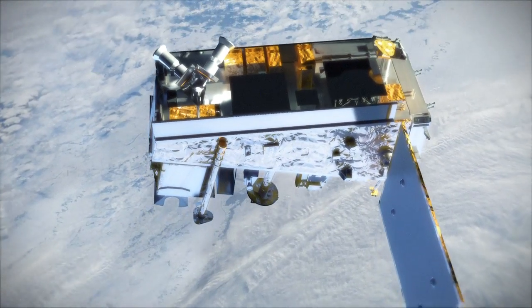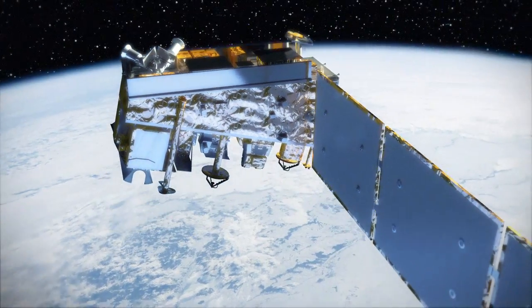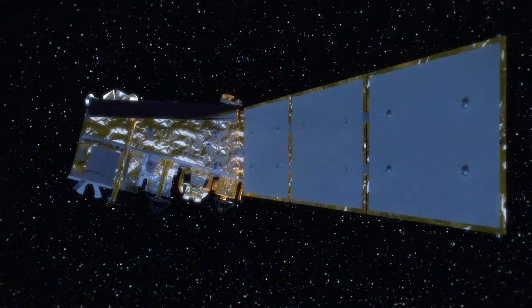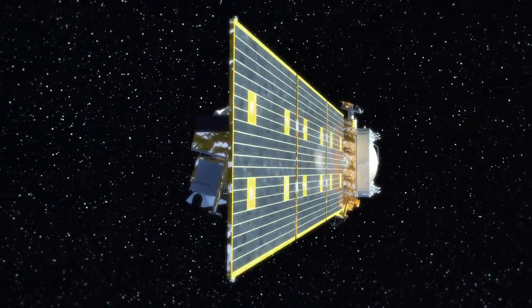If you want to monitor how the Earth's surface is changing, we need consistent data records, and I think this is why this is so important for NASA science. But it's also important personally — to understand how we're responding to climate change and how climate change is affecting the Earth's surface.